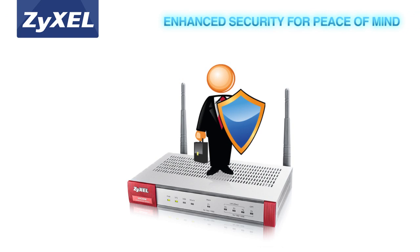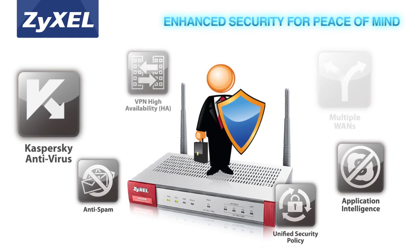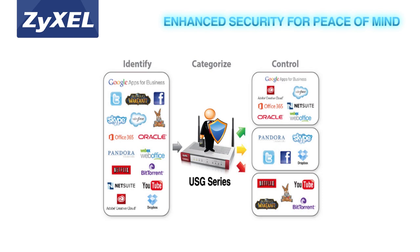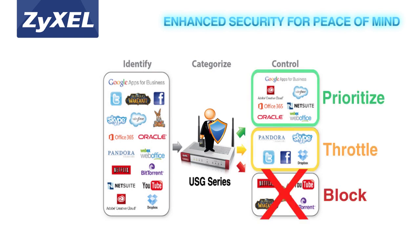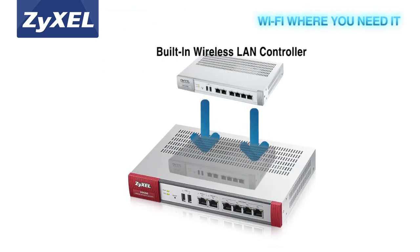The Zyxel USG Performance Series provides deeper, more extensive protection and effective control of web applications used in the office. These new USGs enable businesses to reduce worry over threats such as spam and social networking sites that can significantly decrease work productivity. With the ability to identify, control, and prioritize over 3,000 social, gaming, and other web applications, businesses can now prioritize productive applications and block unproductive ones.